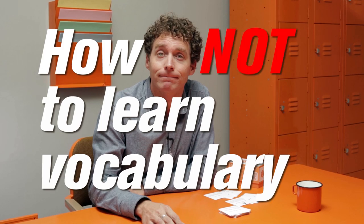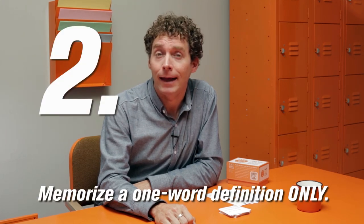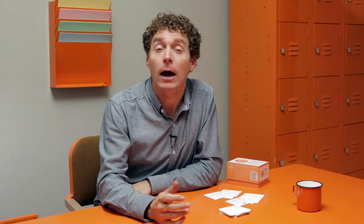Now it's time for a 10-second segment I call How Not to Learn Vocabulary Words. One: plan to learn 2,000 words. Scientists have proven that the probability of accomplishing a task that big is approximately zero. Two: memorize a one-word synonym and nothing else. If you don't have a mnemonic device, a way to remember each word, there is no way you'll be able to keep indigent straight from indignant.